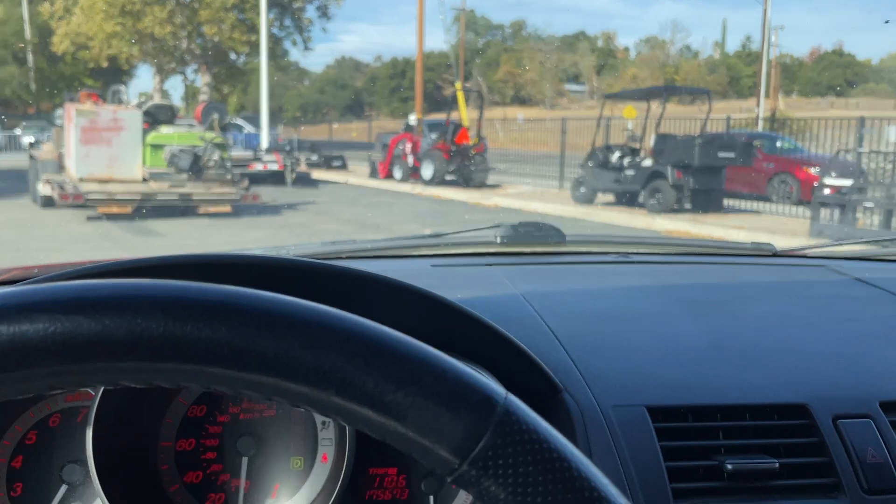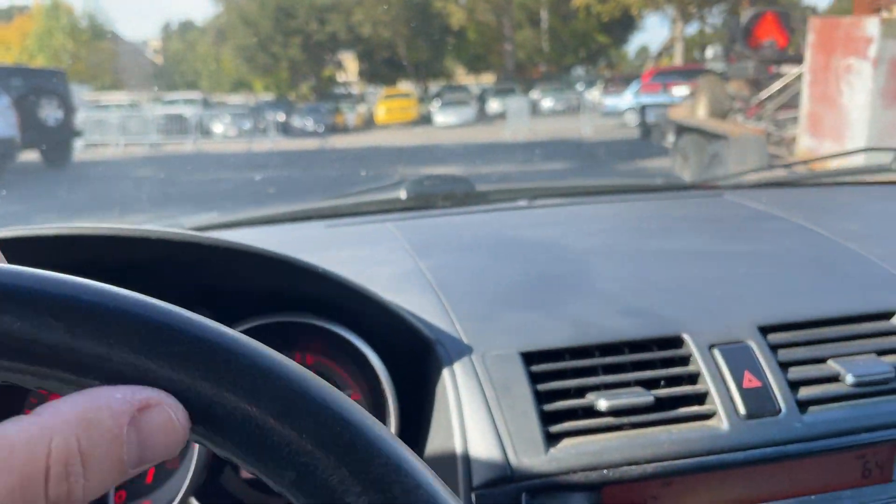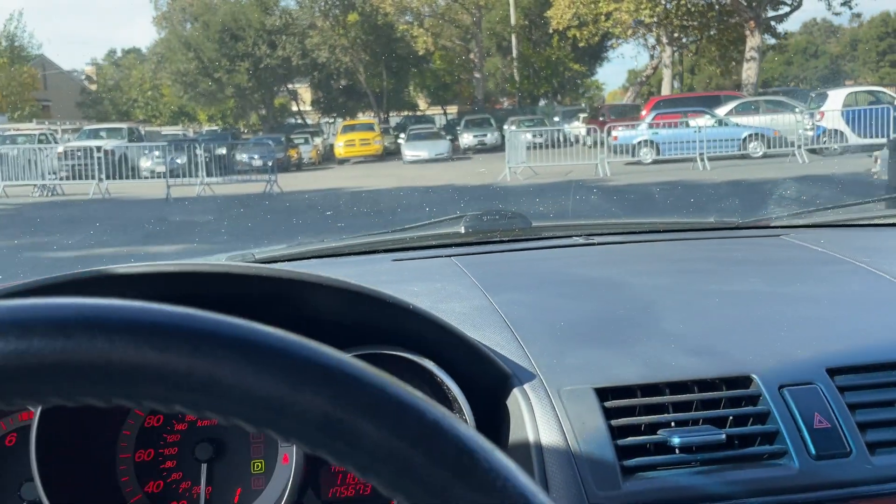Anywho, this is the Mazda — nice little car, 2008. Any questions, just email in. Thanks for watching.